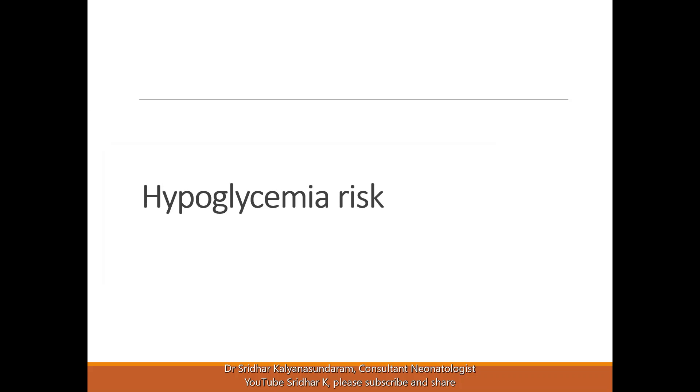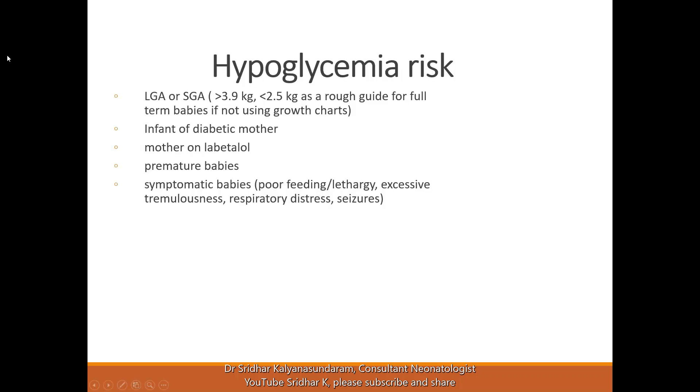Hypoglycemia risk is an important point to be aware of in the newborn period, so we follow risk factor-based screening. If the baby is symptomatic for any reason, obviously we have to think of low sugars. In an asymptomatic baby, large for gestational age or small for gestational age babies are taken as a risk because of hyperinsulinism-like presentation, as well as low stores in the small for gestational age babies. Infants of diabetic mothers are also at risk.